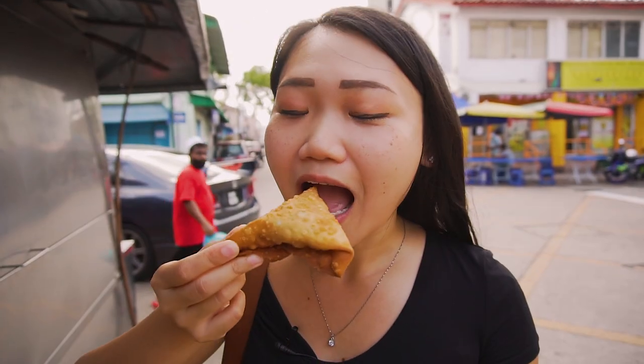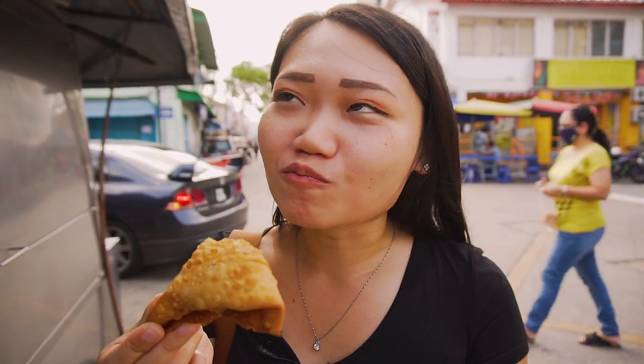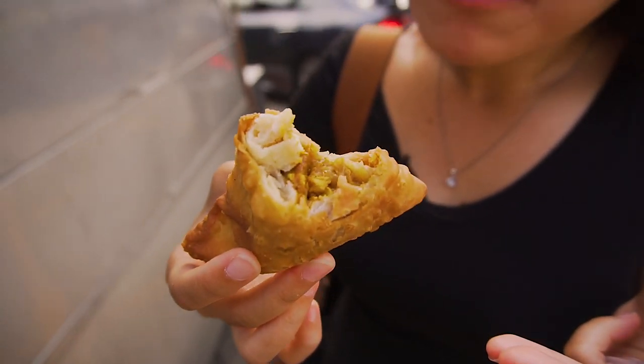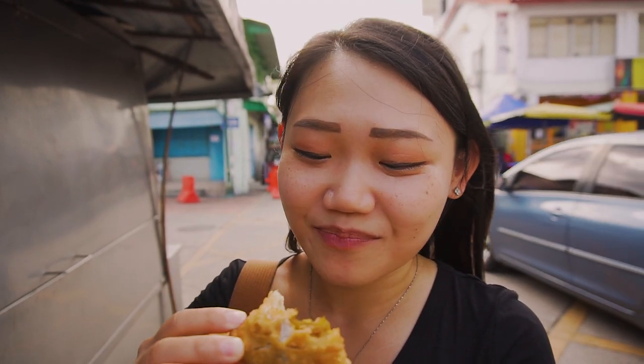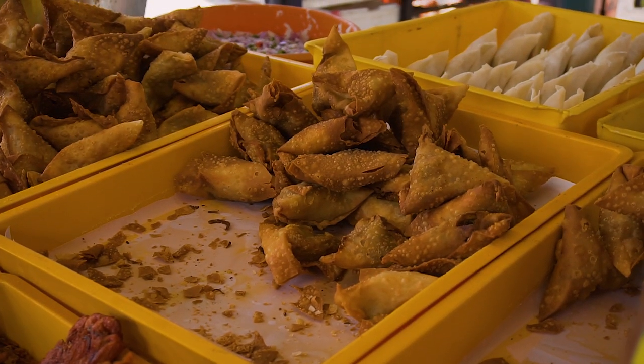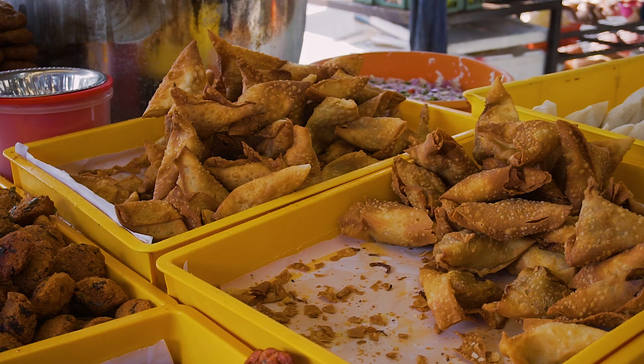It's piping hot. The crust is very crunchy and very flaky, with a nice amount of filling, very nicely seasoned. Love the flavour, love the curry powder, and there are a lot of onions as well. Being piping hot is the best part about it. This is one of the snacks you should have when you come to Penang — it's really, really delicious.